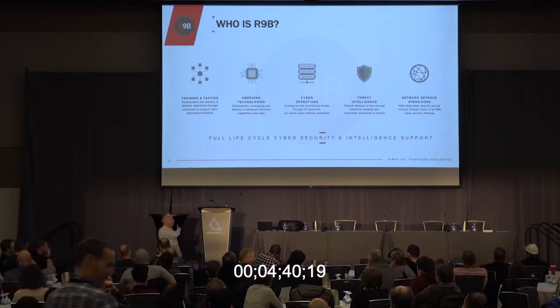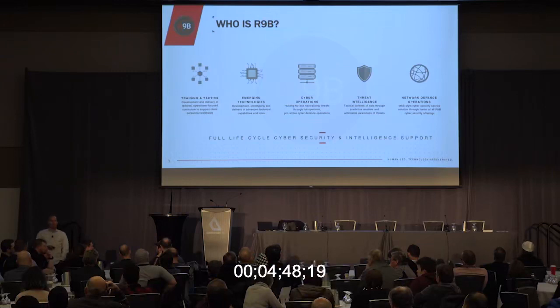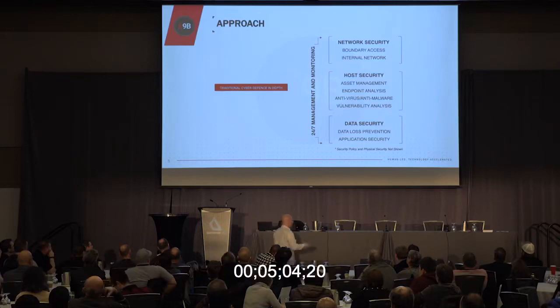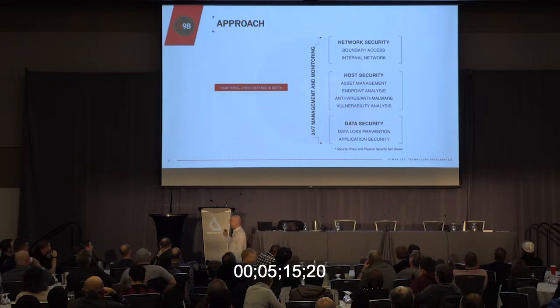I think this has gone a long way, especially here in Canada. With Sapper Labs, we recently won Defense Ideas and will be providing attribution-type work to the Canadian government. Now, this slide — everyone's seen it. It's traditional defense in depth. If you get your degree or take CISSP, this is what's being touted as the way to secure your environment. All we keep doing is stacking technology on top of each other — taking an IDS, EDR platforms, adding perimeter security products.